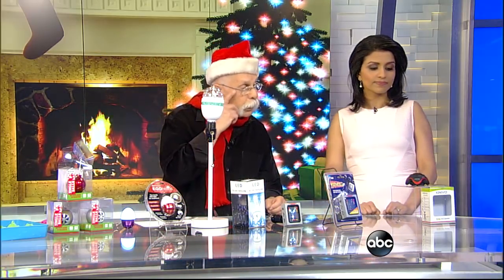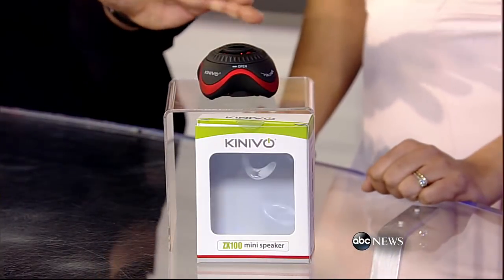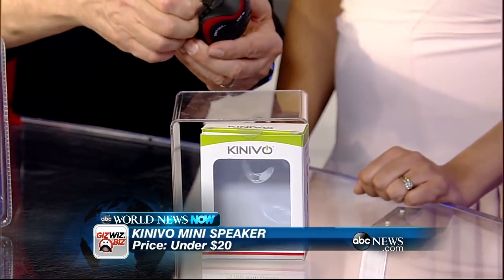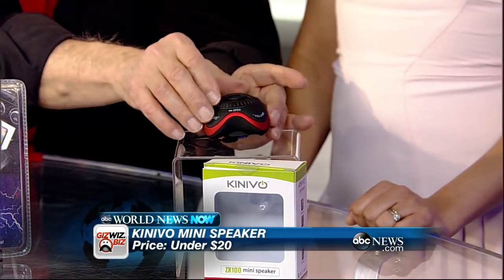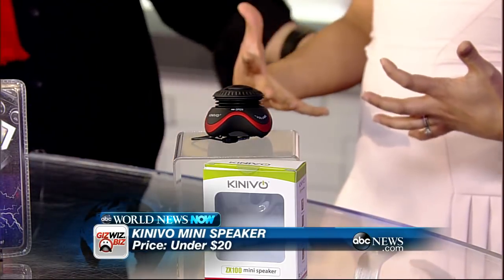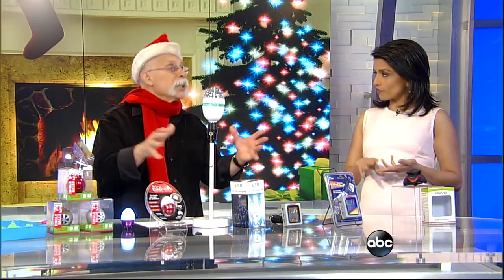This is from Kenevo — a little non-Bluetooth speaker. If you have an old device that doesn't have Bluetooth, this plugs into the headphone jack. The wire is built into the bottom. Charge it up and it runs for six hours. Open it up and it gives you added bass. Comes in a bunch of colors and has very decent sound for under $20.